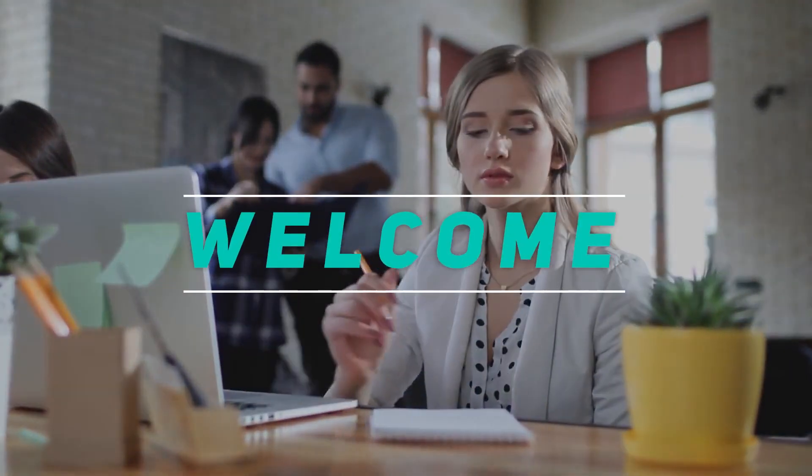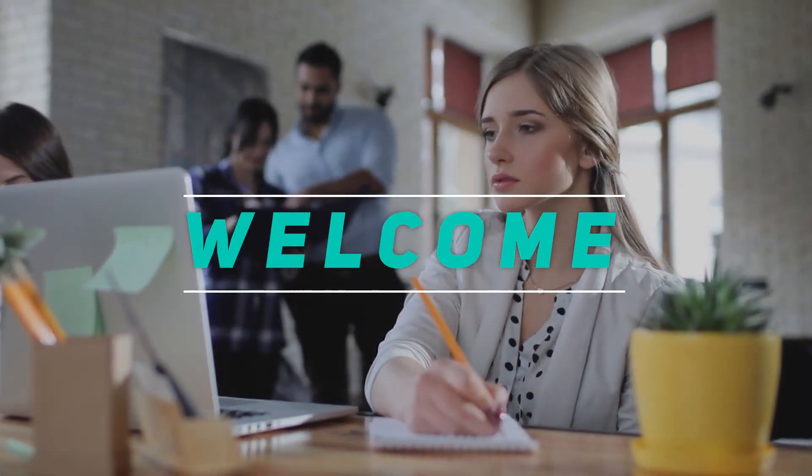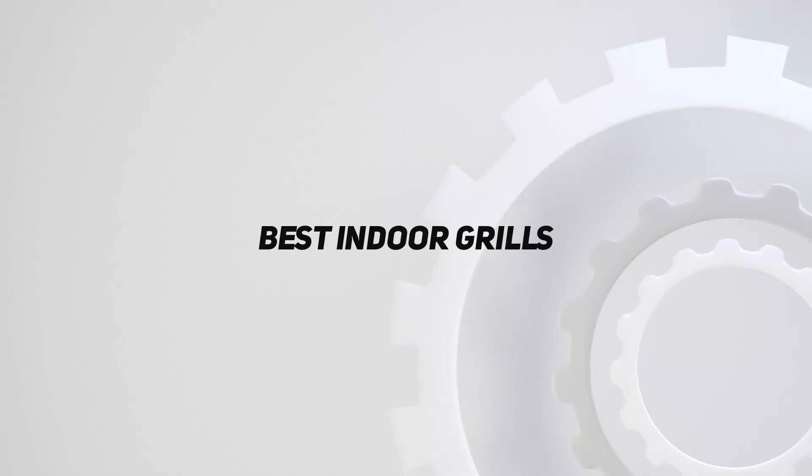Hey, welcome back to my channel. In this video, I'm going to talk about the top 5 best indoor grills.